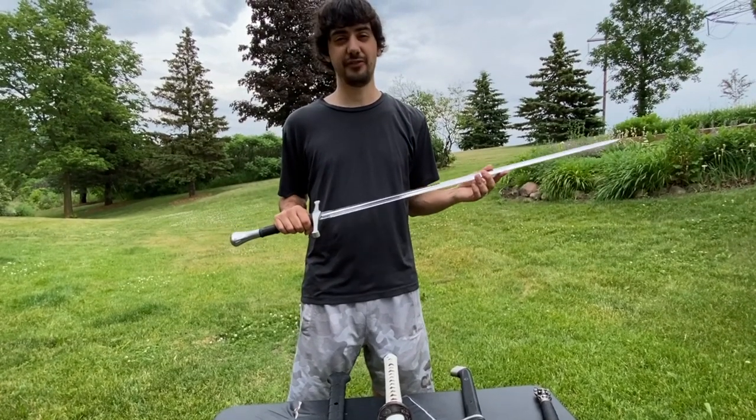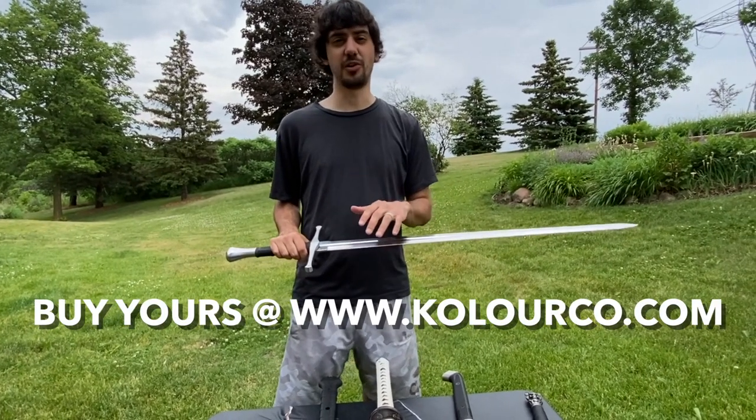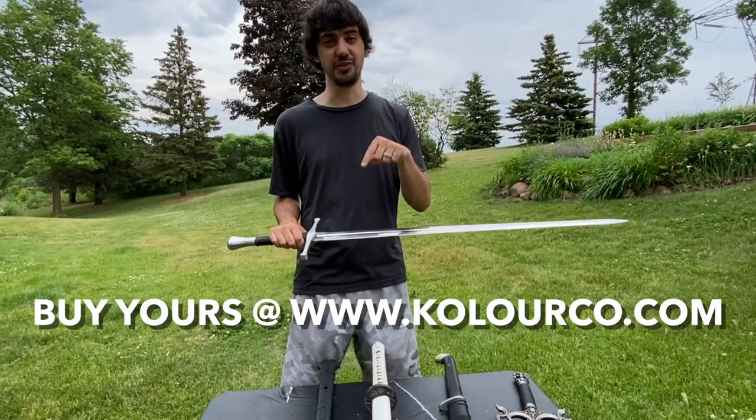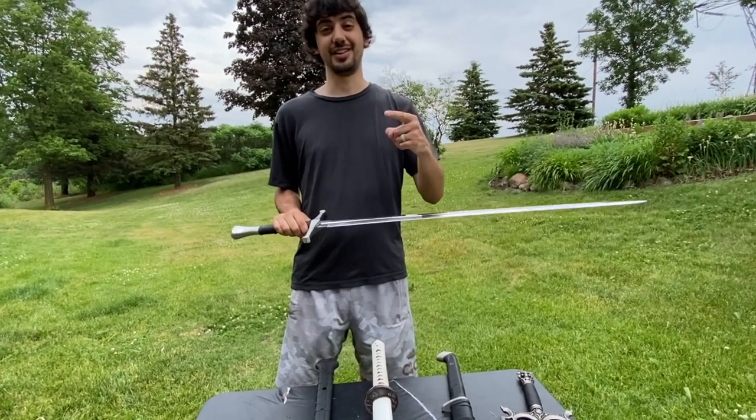So those are our top five swords for 2021. You can buy all of these and so many more at the link in the description below, so check that out. That's it for this video — thanks so much for watching. Until next time, peace.